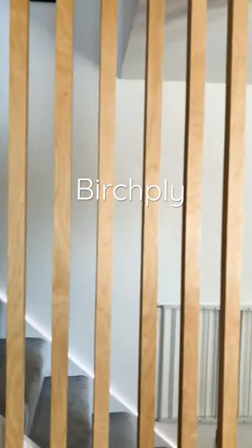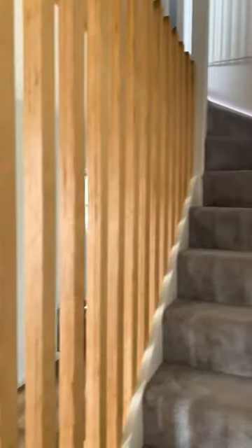Here's why birch plywood is one of my favourite materials to work with. Its versatility has allowed us to build these floor-to-ceiling spindles, bespoke bookshelf doors, as well as our outbuilding murphy bar and office desk.